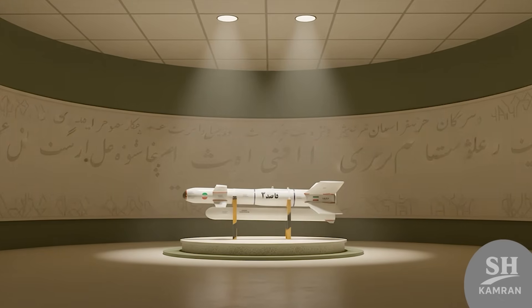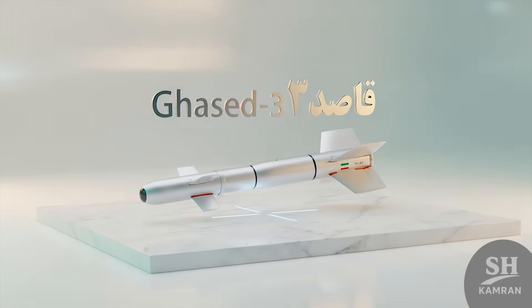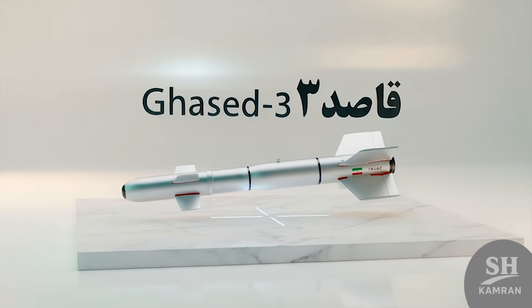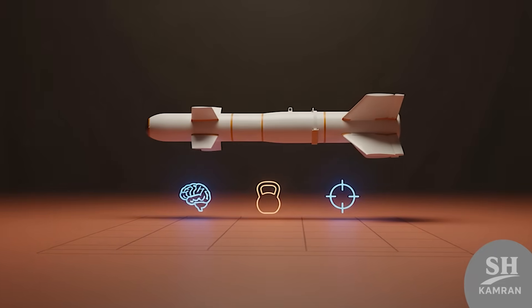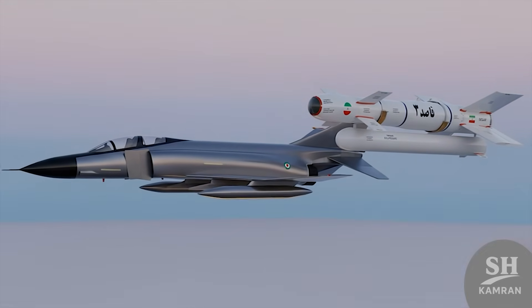Hey folks. Today we're diving into a serious Iranian missile — not just any missile. This one's smart, heavy, and deadly. Its name? Qased-3, a precision-guided weapon with real power. If you fly jets, this one's a straight-up game-changer.